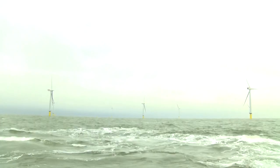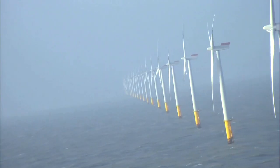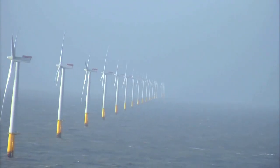The design of the park has reduced costs through the incorporation of the latest technological advances. With this project, Iberdrola makes good on its commitment to marine wind energy as one of the bases of its future growth.